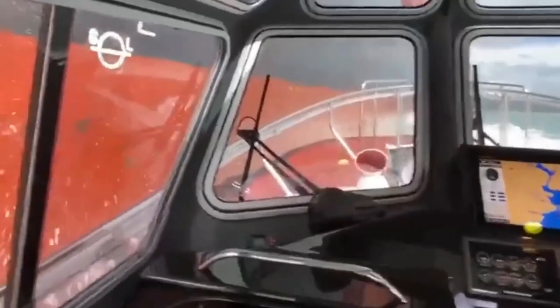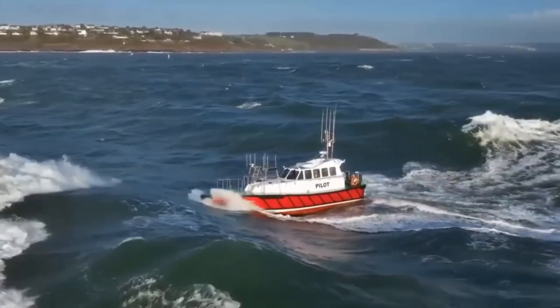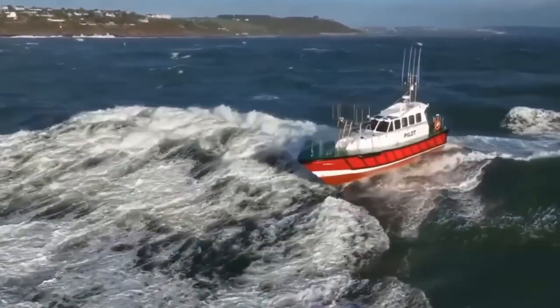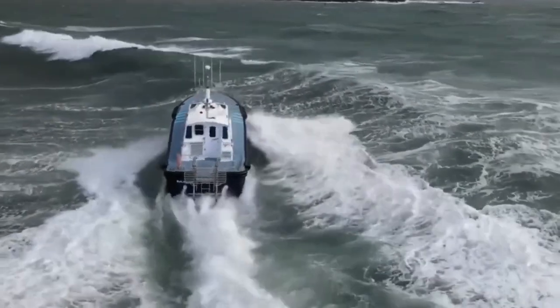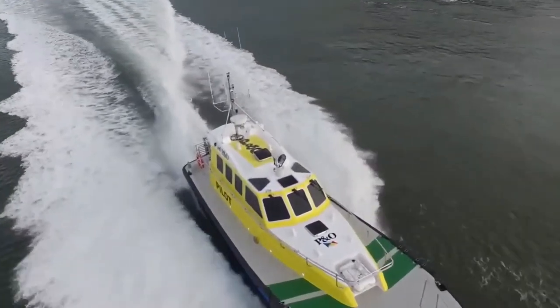Equipped with advanced electronic navigation, air conditioning, dual-glazed windows, and robust fendering for safer pilot boarding in rough conditions, the Interceptor 48 Pilot conquers even the most challenging waters with its impressive design and engineering.